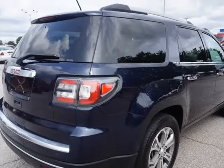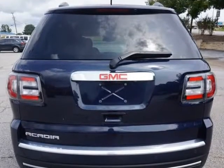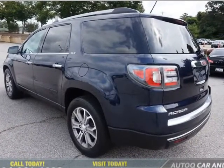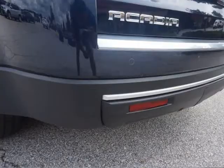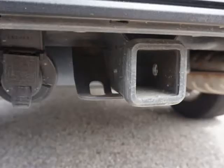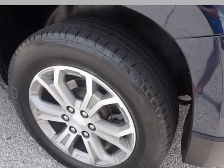Dual Power Front Seats, Heated Front Seats, Power Locks, Power Windows, Power Mirrors, Sunroof, Rear Skylight with Retractable Cover, AM/FM/XM/CD Player with Auxiliary and USB Input, Bose Premium Sound, Steering Wheel Audio Controls, Factory Touchscreen GPS Navigation.